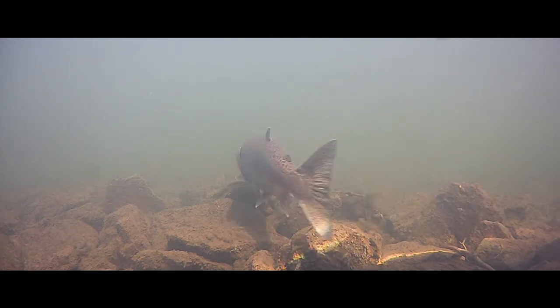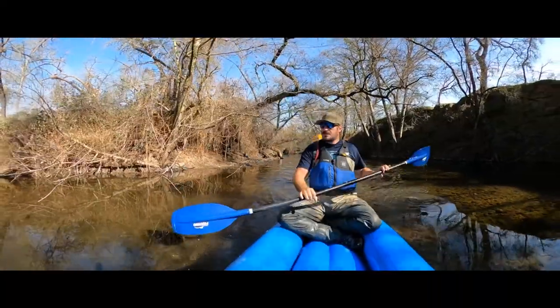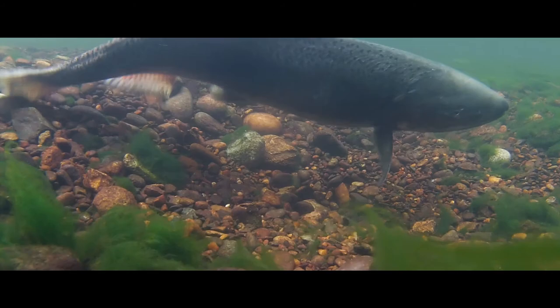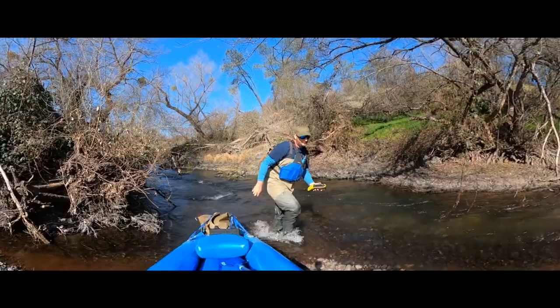Once adult fish return to the river, we conduct spawning surveys for redds, or fish nests. This helps us determine how many fish are laying eggs, which habitats are important for spawning, and how many fish the river can support based on the available habitat.